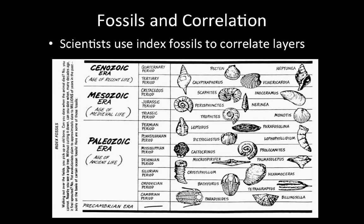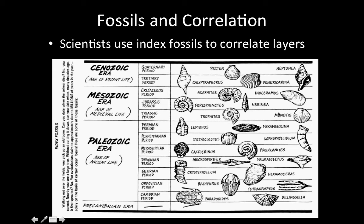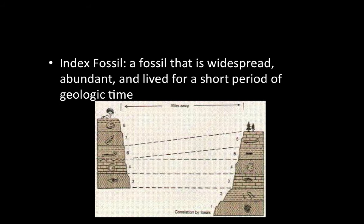Fossils and correlation: scientists use index fossils to correlate rock layers. Much like this geologic time scale, we have index fossils pictured here, and scientists know the definite ages of these index fossils via radiometric dating and the law of superposition. So they know that if they find this fossil, the Bathurst, it's from the Paleozoic Era. These fossils are distributed widely throughout the entire Earth, so scientists can correlate rock layers based on the fossils found. An index fossil is widespread, abundant, and lived for a short period of geologic time, which allows scientists to estimate how old the rock layers are.